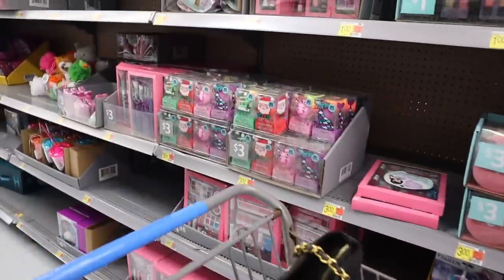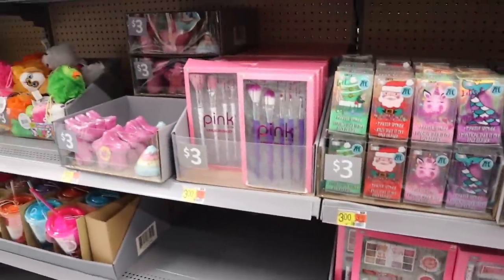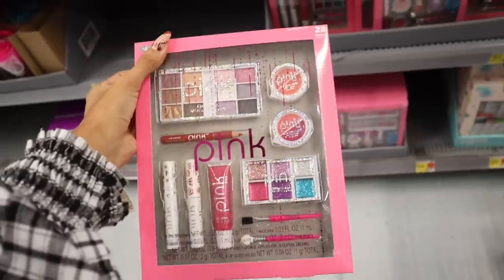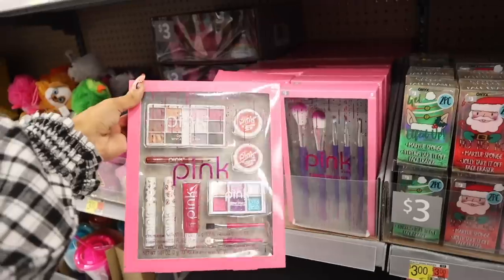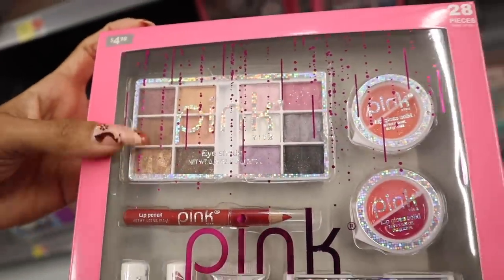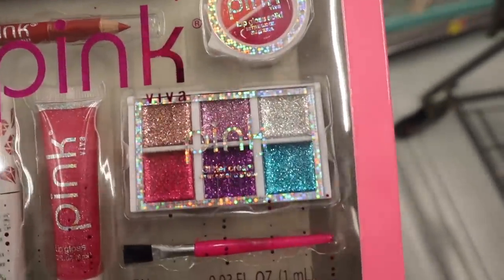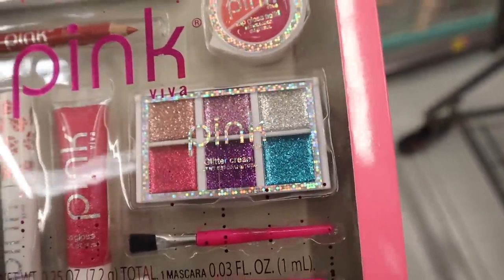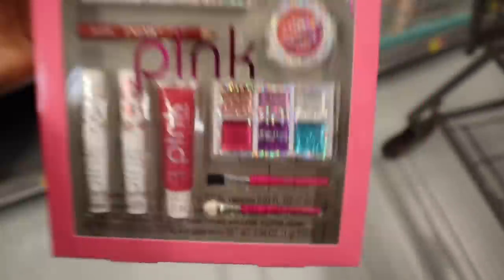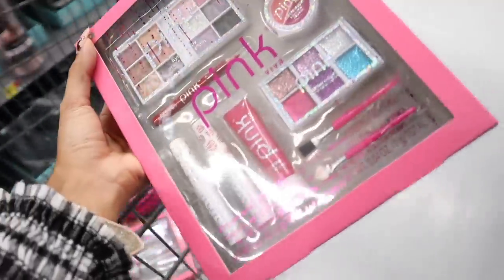Before the one dollar stocking stuffers, look at these five dollar sets from the brand Pink! If you know someone getting into makeup, they'd love this duo under ten bucks. You get an eyeshadow palette with metallics and mattes, a lip gloss with glitter, a glitter palette with rose gold, a liquid eyeliner, and little brushes. For only five dollars I say that's a pretty good deal — I have to get this for someone!